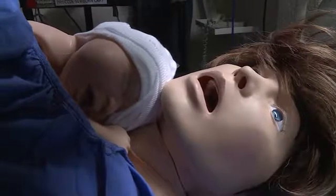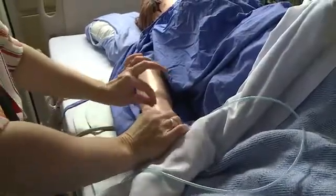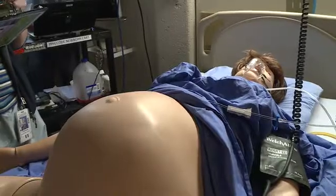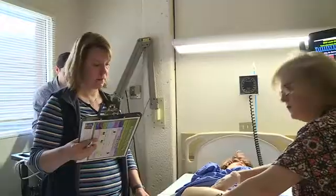Sim Mom is a high-tech mannequin. We connect the blood pressure cuffs on them. We can check their pulse on their arms. We can check their oxygen levels with oxygen monitors. We can start IVs and poke them. Her purpose is to do training for emergencies that come around with birth. We can do a breech delivery, a hemorrhage at the time of delivery. She has a c-section abdomen so you can simulate her having a cesarean.